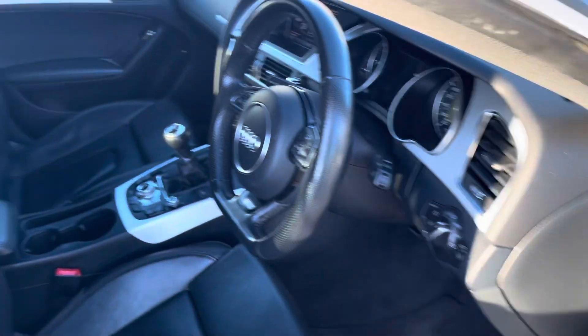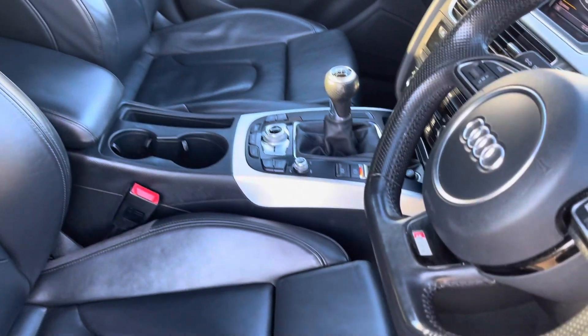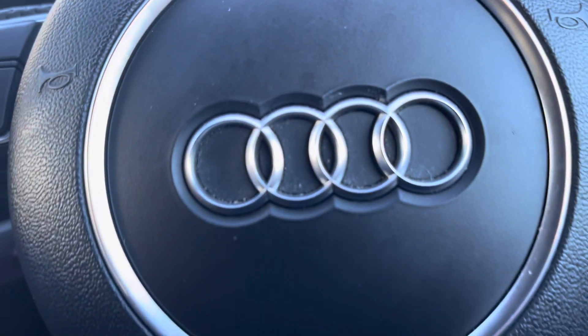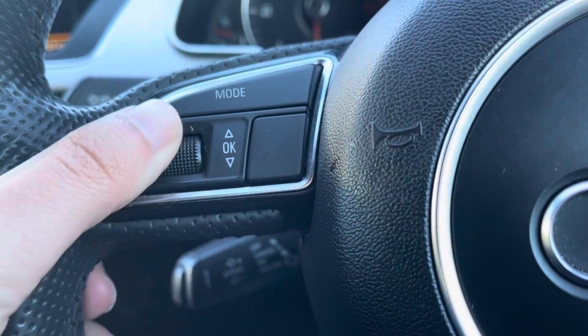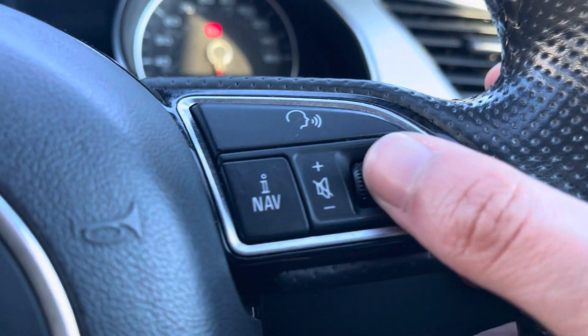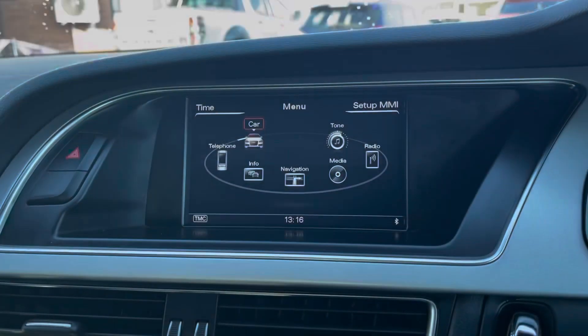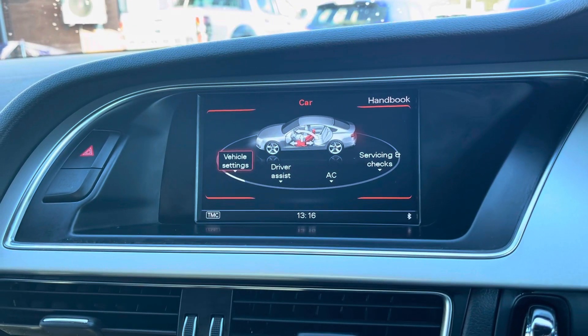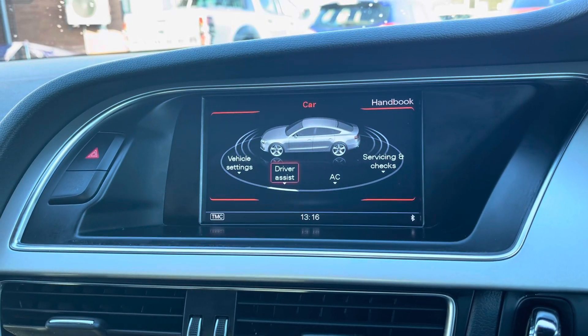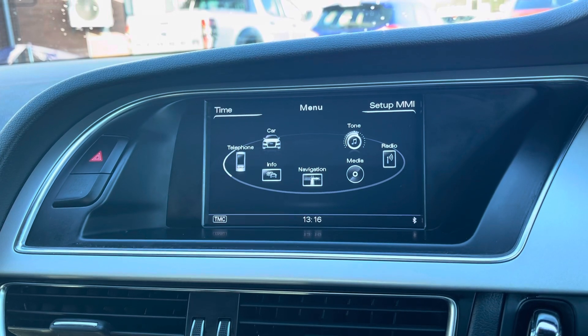Heading into your front interior now — your seats are electrically adjustable, and you've got the S-Line sport seats in black leather. Here's a close look at your multi-function S-Line steering wheel. The left side has your digital driver display controls, and the right side has your volume controls and voice activation. Your display is very easy to navigate, and you can see here you've got your famed Audi Drive Select options.